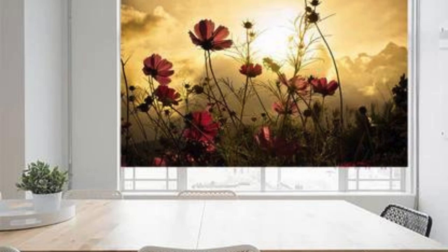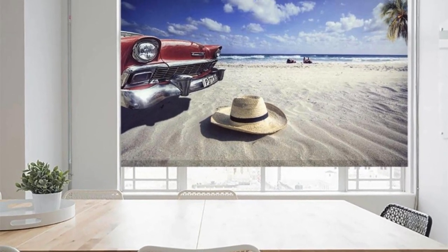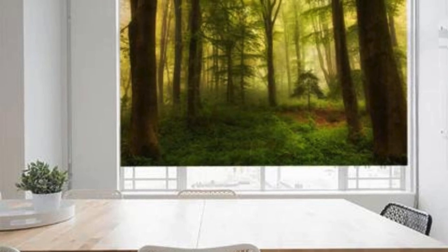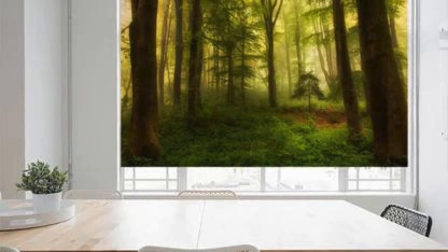Our extensive range of materials, colors, and patterns ensures that you'll find the perfect match for any room. Enjoy the convenience of precise light control and privacy with our customizable blinds, allowing you to create the ideal ambience for every occasion.